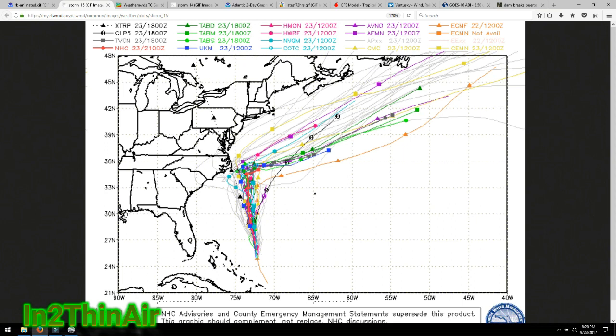You can see how close of a call this is going to be. If that jet stream slows down, Maria's going to make it up into this area, and then we have to worry about Chesapeake Bay, Delaware, New Jersey, New York. And if it's too slow, we may have landfall predictions as early as tomorrow morning.